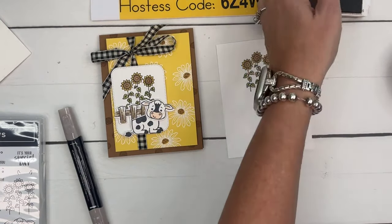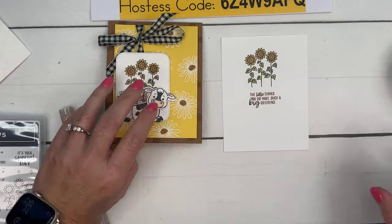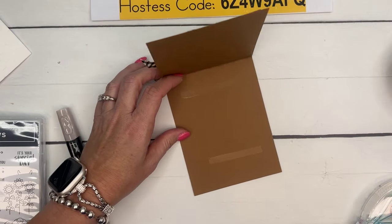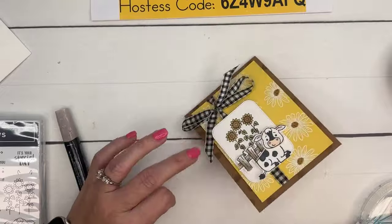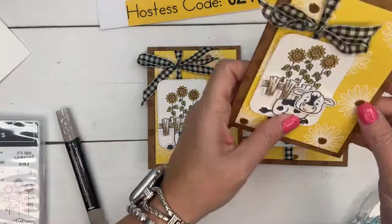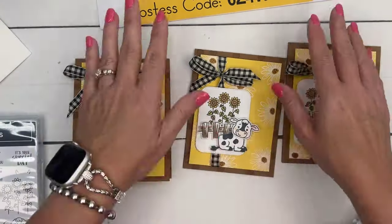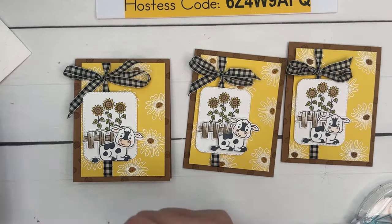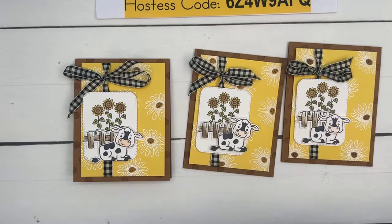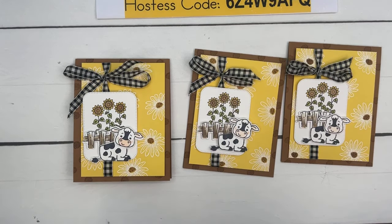I couldn't fit a sentiment on the front, so on a piece of Basic White I stamped the flowers, colored them the same, and stamped the sentiment right there. The sentiment says 'The little things you do make such a big difference.' You could also make it a birthday card, baby card — people do cow themes in nurseries. The possibilities are endless!